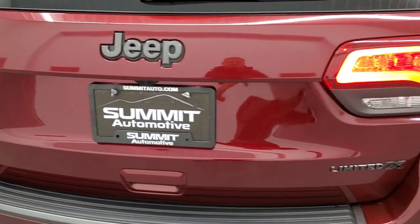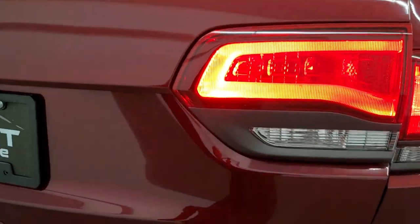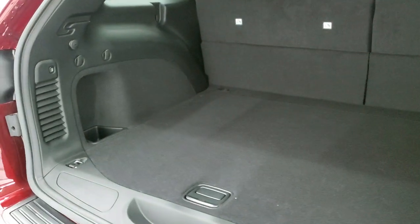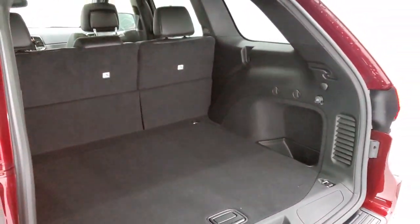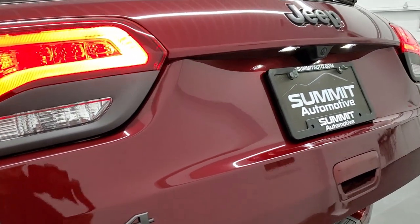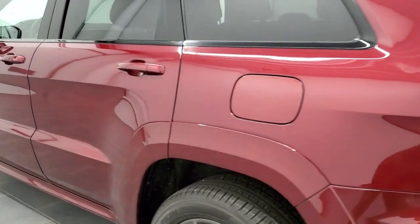You do get the dual rear exhaust with the Limited X package, as well as LED tail lamps and the granite crystal Jeep logo on the back. This is a power gate — you get the Limited X logo there. There is lots of room in the back storage area, and those seats fold down flat for even more room. You also get the full-size spare tire and jack tools. To get the gate down, press that button — it will beep at you three times and begin its descent. You also get LED license plate lights.